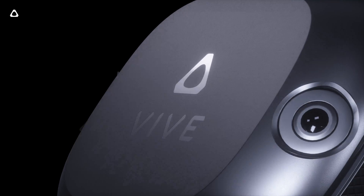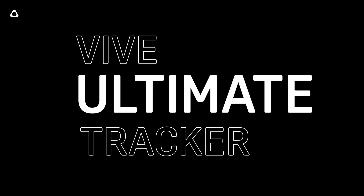Hi, I'm Shen, Global Head of Product at HTC Vive. Today, I'm really excited to tell you more about our self-tracking tracker that we announced at GDC earlier this year. Let's start with the name — this is the Vive Ultimate Tracker.